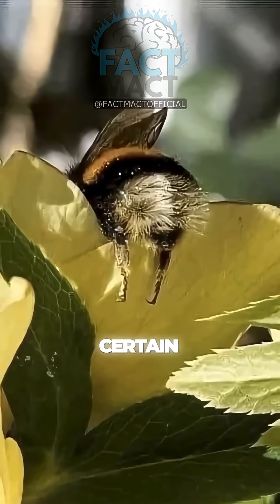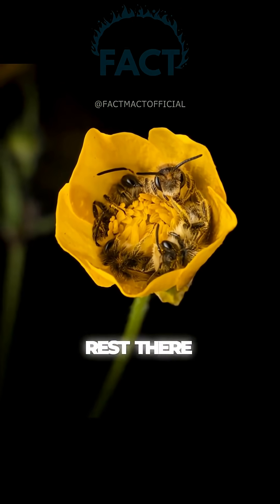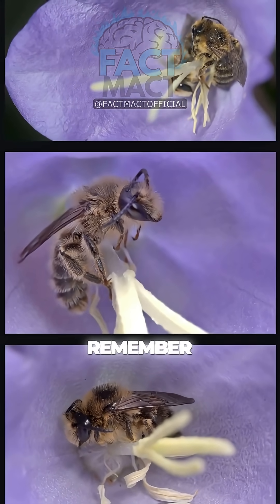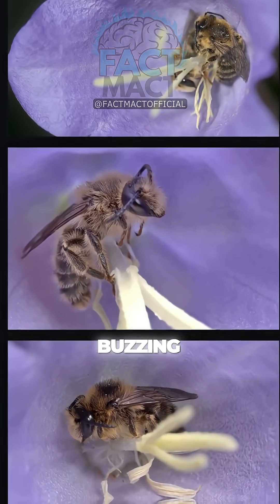Some researchers even suggest that certain flowers may have evolved shapes and scents that encourage bees to rest there, creating a subtle partnership between plant and pollinator. So next time you see a bee tucked into a bloom, remember — it's not being lazy. It's taking a strategic power nap to keep the hive buzzing efficiently.